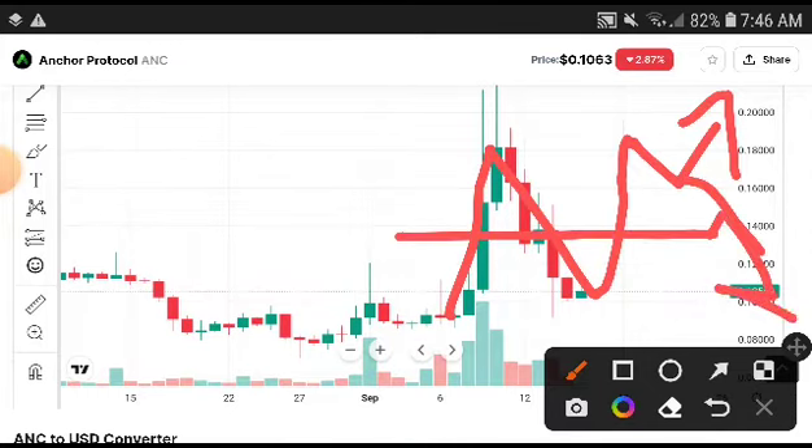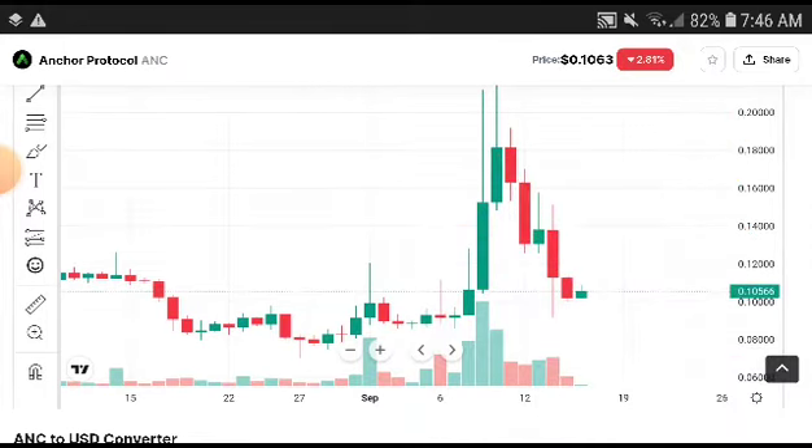Remember that and I hope you enjoy this video and learned something new. If you want more signal videos, subscribe to this channel. If you want premium signals, join our Telegram group for just $20 and get very good signals.